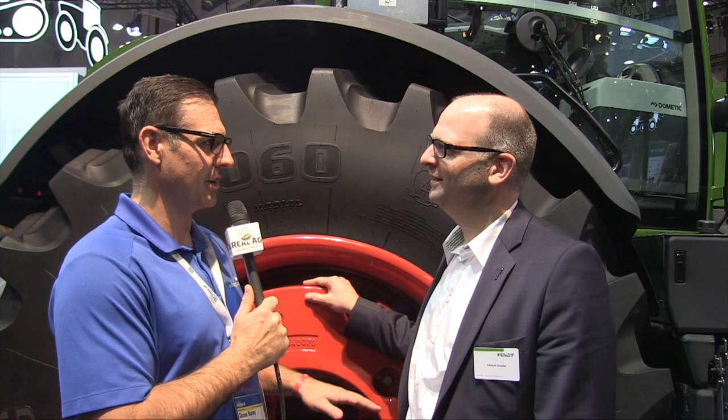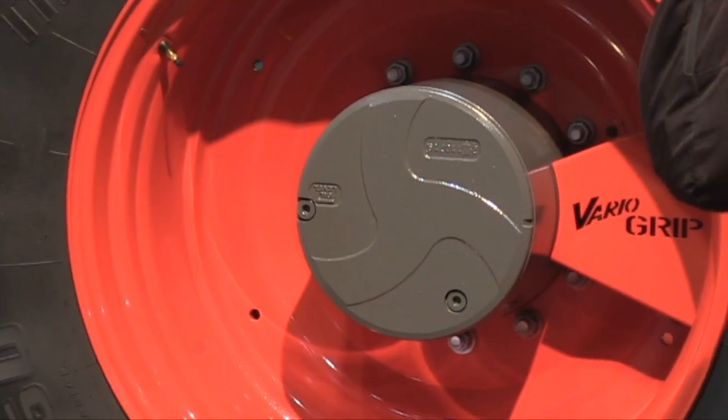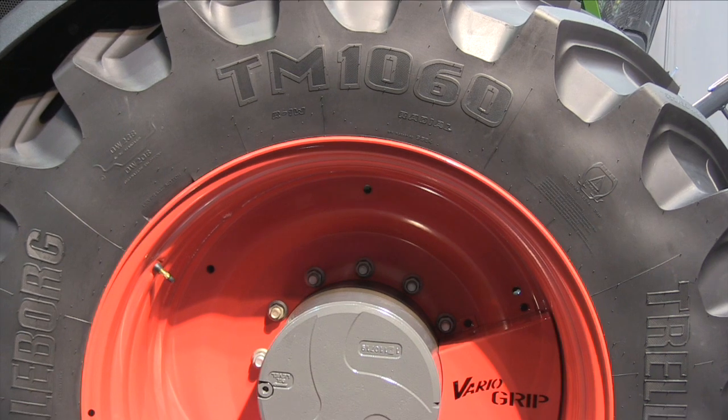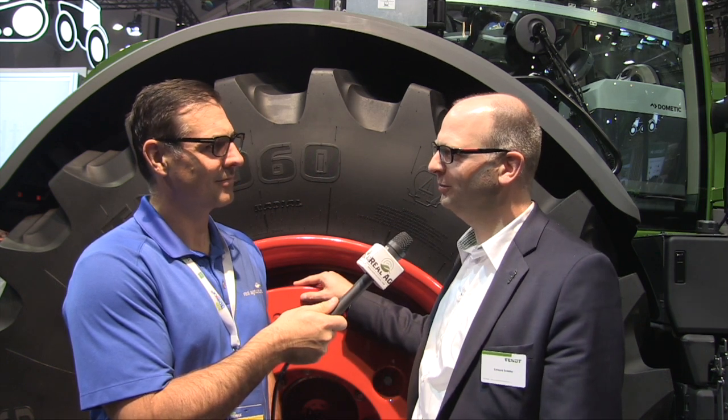Does it come with changing tire inflation? That's the Vario grip system. The key reason why we did this is not just driver comfort — it's about how you get 415 horsepower to the ground. With different conditions you need different tire pressure, and the customer is not doing it on his own, so he needs a system to really reduce the tire pressure to get the entire power to the ground. This is the reason why we have a Vario grip system.